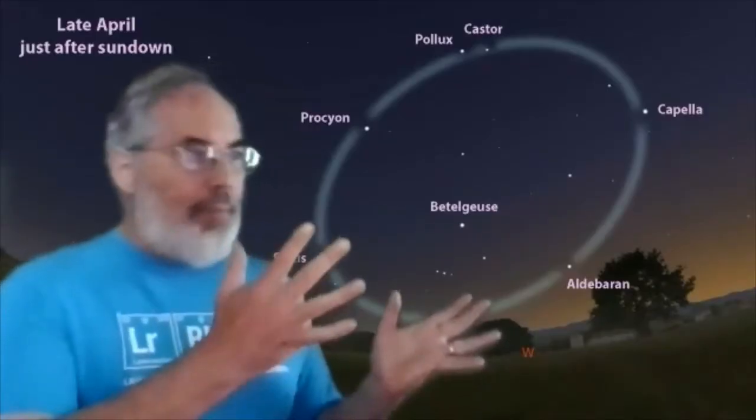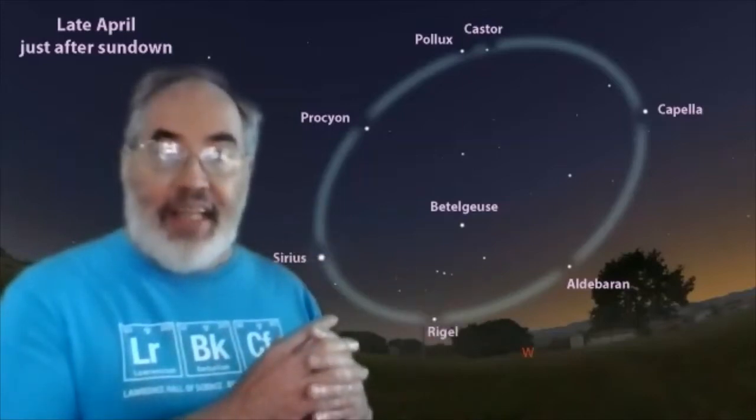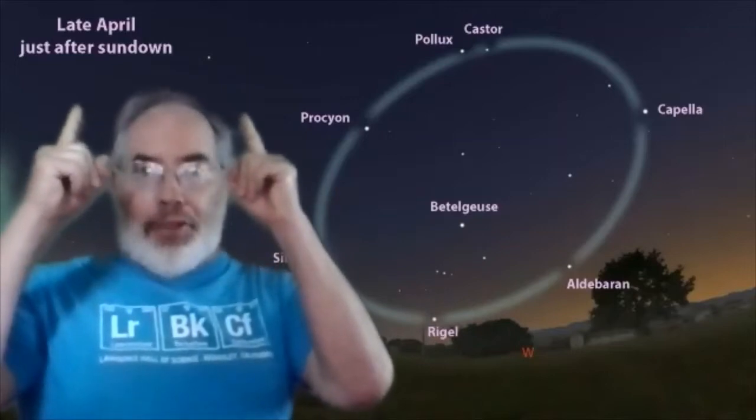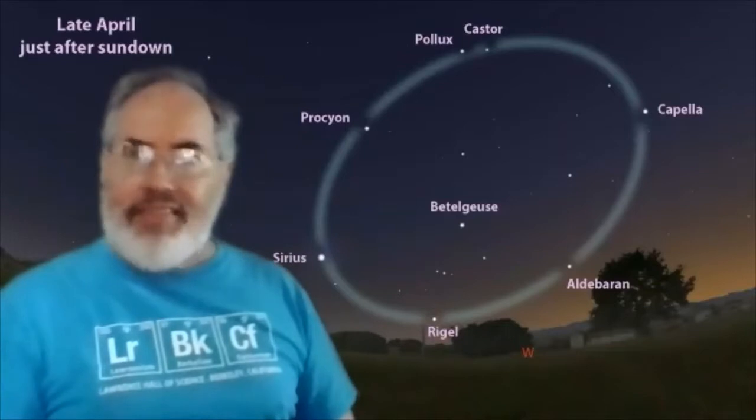I've created this picture using images from a computer program called Stellarium, and we've set it to show the sky in late April. If you're looking at these stars in late April, you really have to look just after sunset.